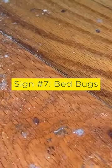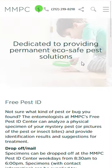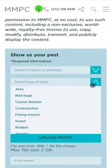Sign number seven: live bedbugs. If you find an insect in your home that you believe might be a bedbug, you can send a picture or video to MMPC's free pest ID center.